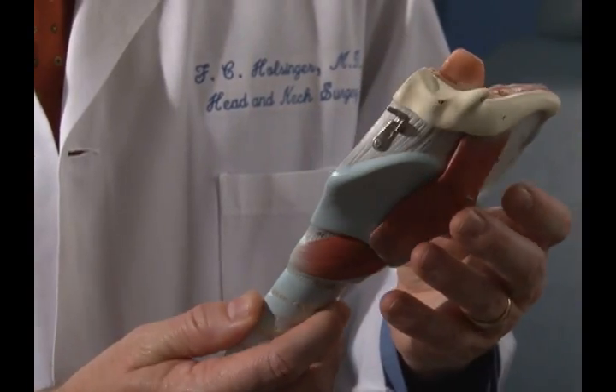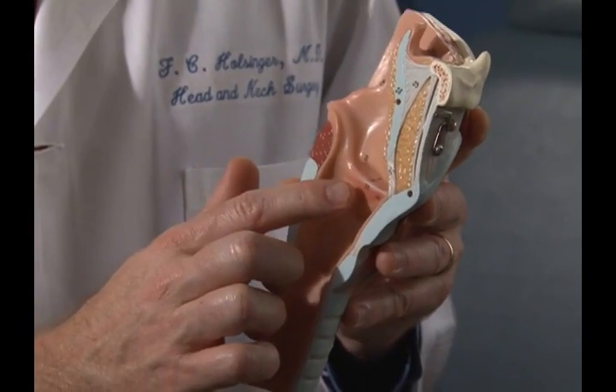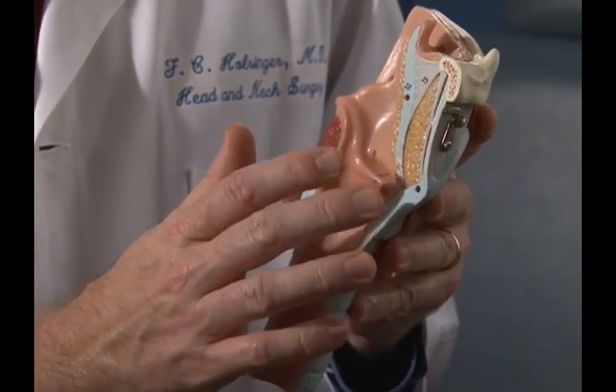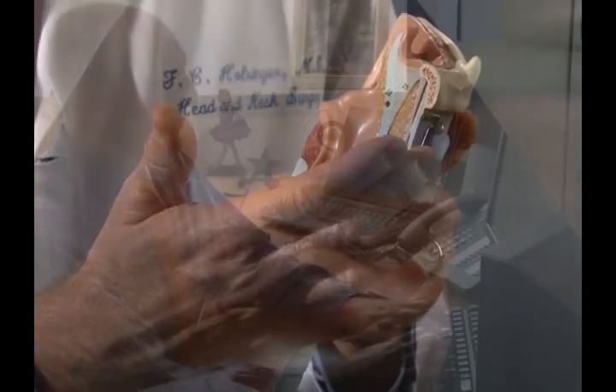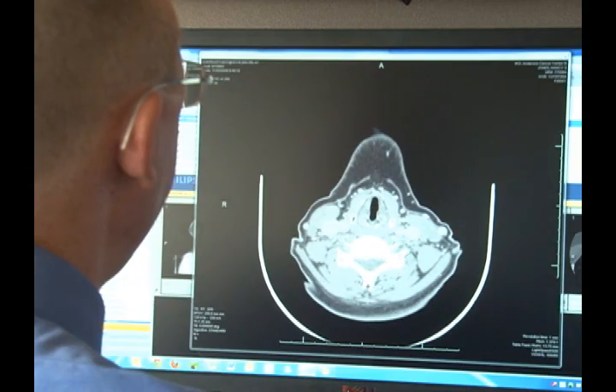And while everyone knows what the throat is, there's a lot of misunderstanding about how you can develop a cancer of this very important area. It involves, as shown on this model here, not only the vocal cords themselves, but the sidewall of the throat that is so vitally important to speech and swallowing. Dr. Holsinger has been performing transoral laser microsurgery on throat cancer patients for over 10 years.